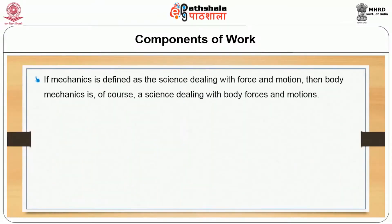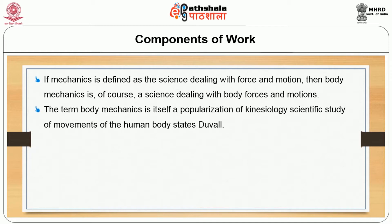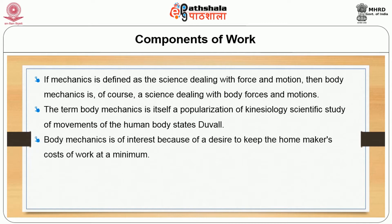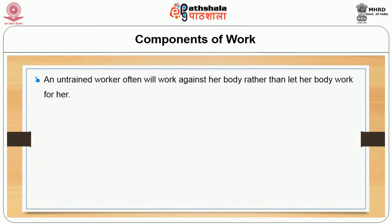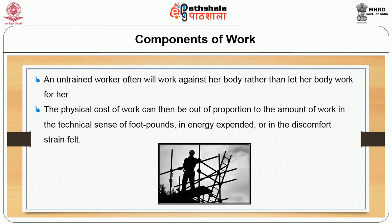First, we look into the components of mechanics, defined as a science dealing with force and motion. Body mechanics is therefore a science dealing with body forces and motion. The term body mechanics is a popularization of kinesiology, which is a scientific study of movements of the human body. Body mechanics is of interest because of a desire to keep the homemaker's cost of work at a minimum. The physical cost of work can be too high in fatigue even for light work if the natural structure and functions of the body are disregarded during work performance.